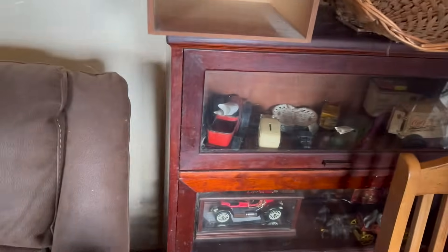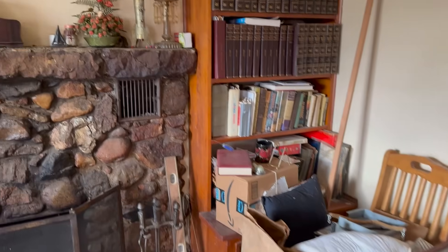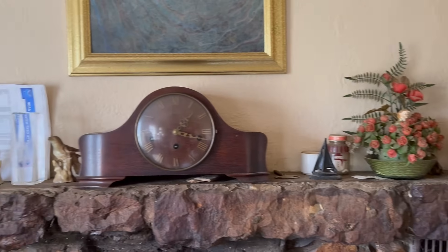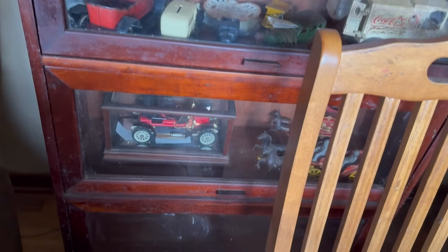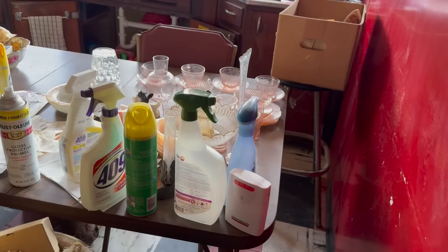All right, so we just walked inside here and we're starting to just kind of glance at what we have. It's an estate situation and it's got a little bit of everything in the house. It'll be interesting to go through this and see what all we have here. There's an interesting group of cars in there and toys — there must be some fun stuff.